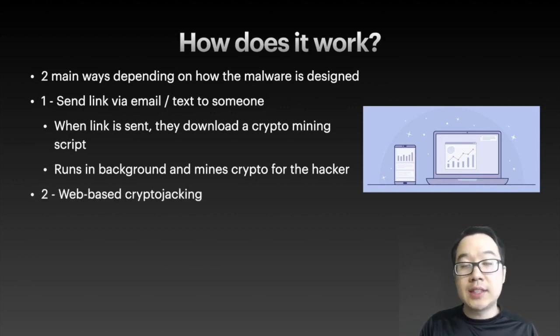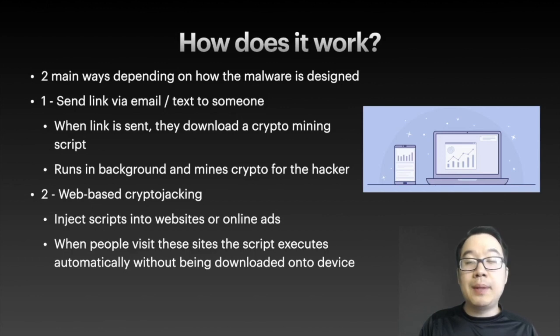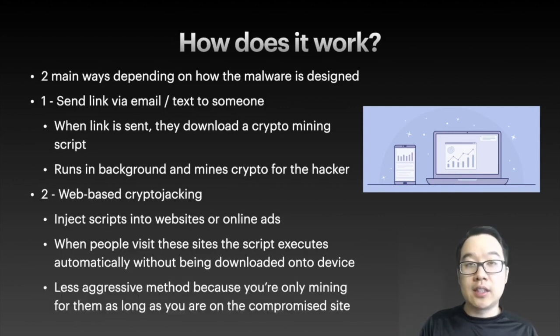Number two is a little bit more common — it's web-based crypto jacking. They inject scripts into websites that they've taken over or exploited, or into online ads. When people like you and I visit these sites, the script executes automatically without being downloaded to your computer or mobile phone. This is less aggressive because you're only mining for them as long as you're on the compromised site.